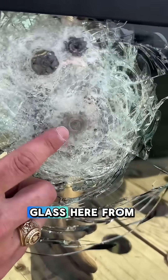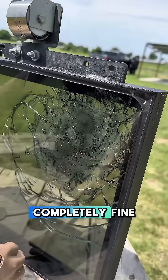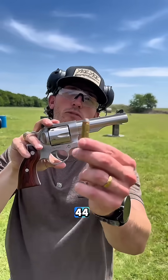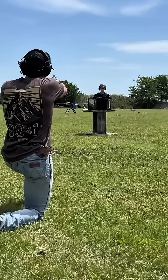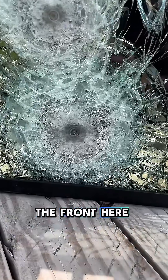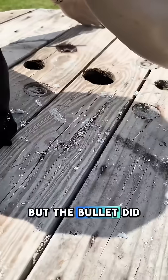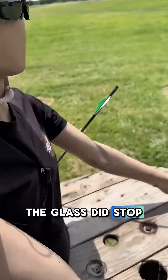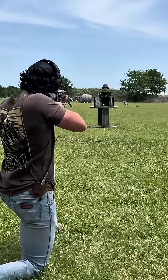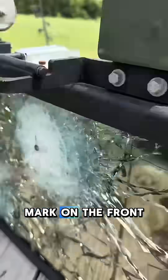Next up, 10mm. We got a huge bulge in our glass here from the 10mm, really shattered out around it, but the back side is completely fine. Fred is still safe. Moving up to our revolver shooter — a .44 Magnum. We got massive damage in the front from our .44 Magnum, glass shot out from the window, but the bullet did not go through. The glass did stop it.